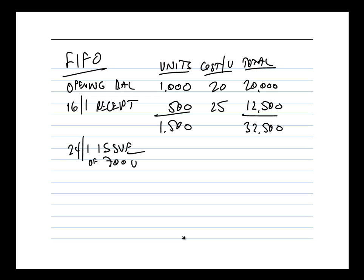Let's have a look at how the numbers work using FIFO. I've put together some simple numbers here — the kind of thing you could sketch on a piece of paper during your assessment. We've got the opening balance of 1,000 units at £20 per unit, giving a total value of £20,000. On the 16th of January we made a receipt of 500 units at £25 per unit — the price has gone up slightly — giving a total of £12,500. After that receipt we've got 1,500 units in inventory with a total value of £32,500.